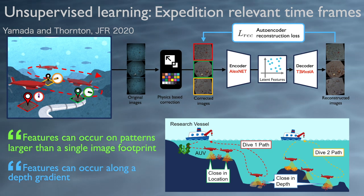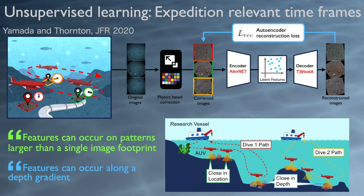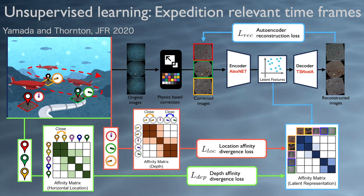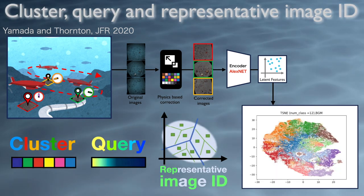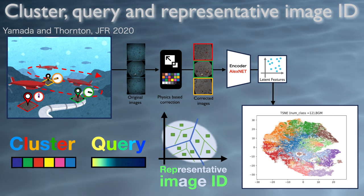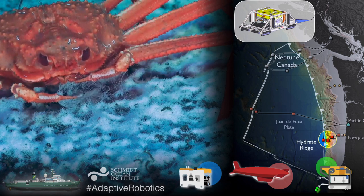Since the features that distinguish habitats on the seafloor are often larger than the footprint of a single image and often have patterns with depth, we've augmented the learning so that if a particular pattern isn't strong but is recurring in images taken close to each other or at similar depths, the machine learning will prioritise those patterns and recognise they are more important than others. Once the machine learning has this understanding, we can start asking it questions: can it group similar-looking images into clusters? Can it rank images by their similarity to each other? Can it identify the few images most representative of our entire data set?